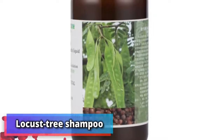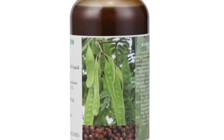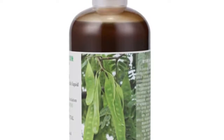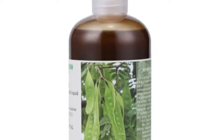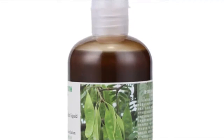Number 19: locust tree shampoo. Yes, locust trees are in fact a thing. Lu Wen, who is originally from the southeastern city of Yongju, told Vogue in 2015: "I love to boil the fruits of the Chinese soap pod locust tree in water and use that as shampoo."